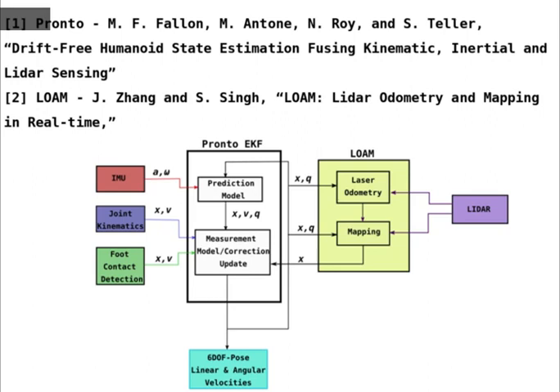We combine these two algorithms using a subtle two-way connection between the Pronto and the LOAM modules. The Pronto EKF estimate provides an initial pose for the odometry in LOAM, while the odometry after mapping estimate from LOAM provides corrections to the positions of the center of mass in the EKF.